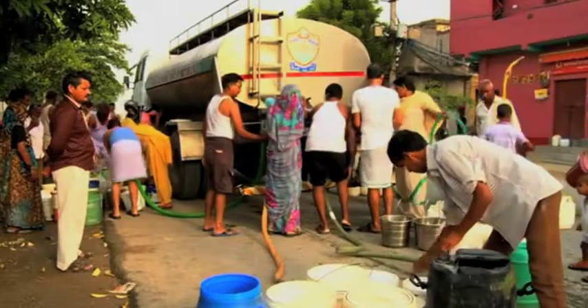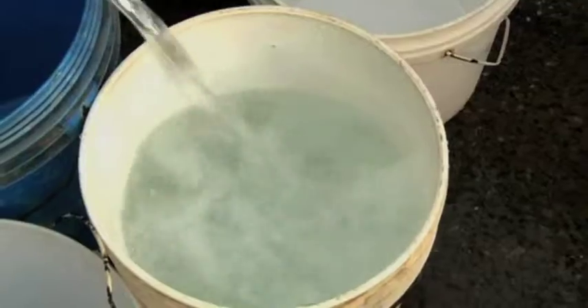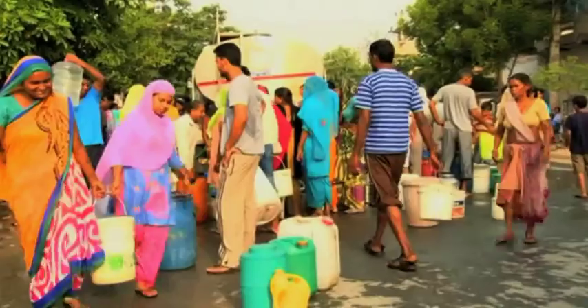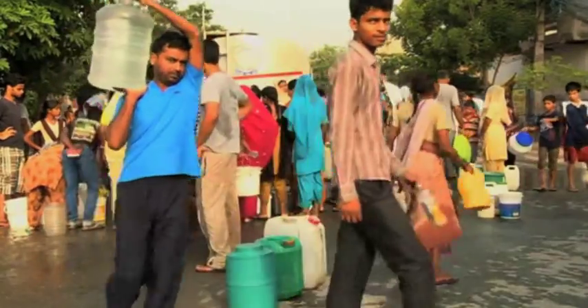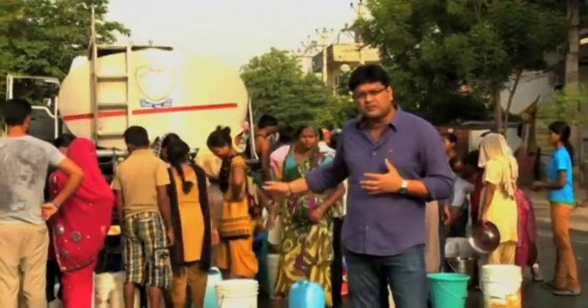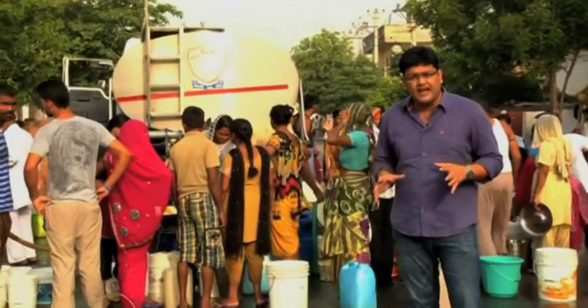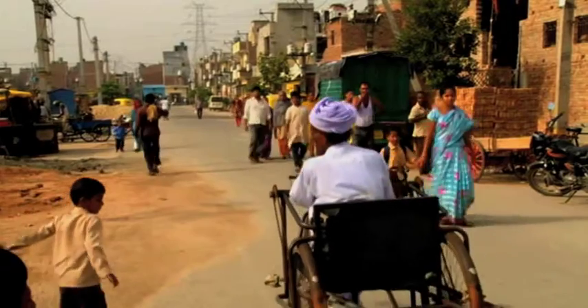For thousands who have been staying in this resettlement colony in India's capital city Delhi, mornings start very early. People come with whatever little they have at home to get clean drinking water from this tanker, which has been provided by the government, because the area has no water supply.